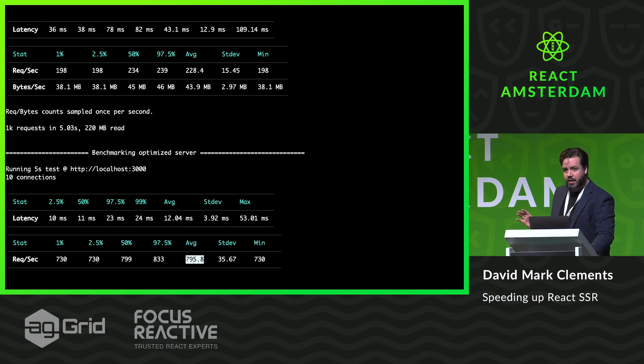If you look at the numbers here on the average requests per second, we've got 228 versus 795 — that's about a 330% improvement. If you look at the numbers on the latency, they're lower as well. If you go to that GitHub org, ESX.js, the ESX demo, you can look at these benchmarks in more detail.